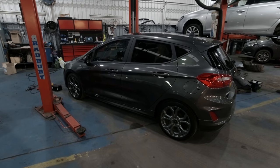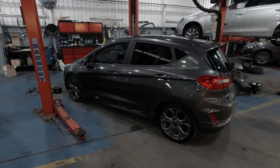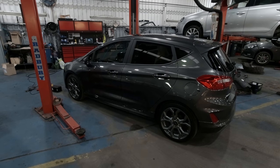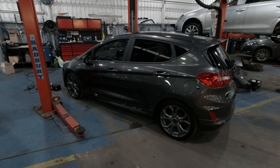Hello and welcome to another SY Diagnostics video. Today we've got a 2020 Ford Fiesta mild hybrid with a charging problem, so let's get this diagnosed and fixed using the manufacturer's process.